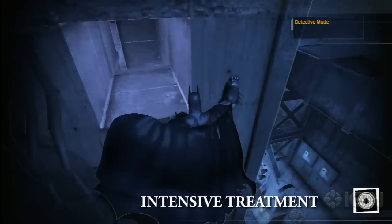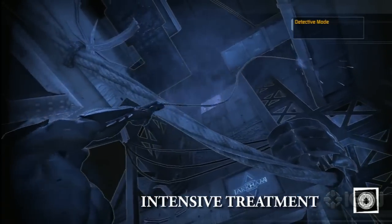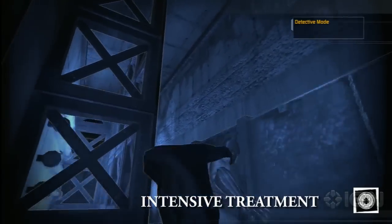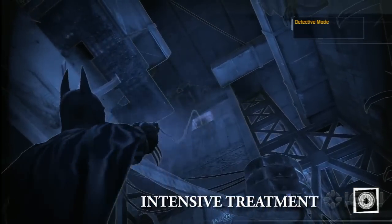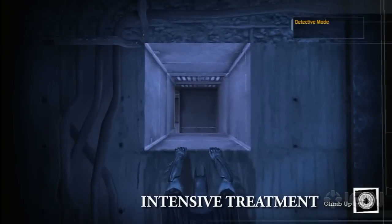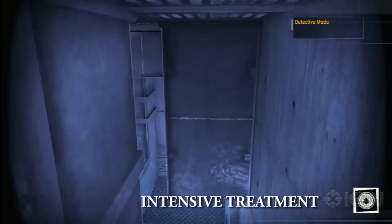Now this one's actually in a pretty tricky location. In the hallways, there's actually some ventilation that you can back grapple up to and get one of the Chronicles at. You will need to pull the grid off first, hop up there, and then get the Chronicle.